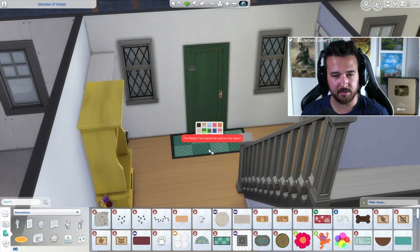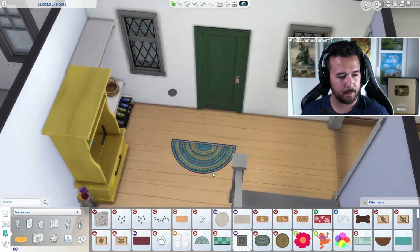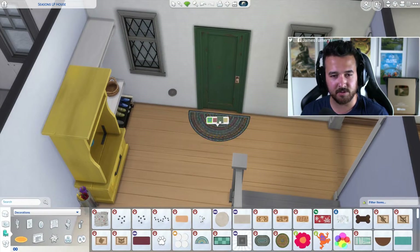Square rug or half moon rug — what are we thinking? I do kind of like this, maybe not that color. It's good like a doormat. Maybe not, I don't know if I'm feeling any of those. This is the Farmhouse again, yeah — we're working hard.